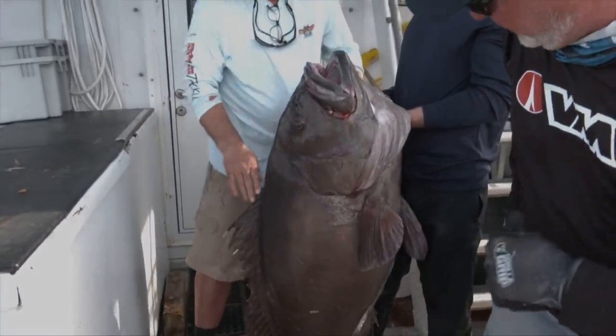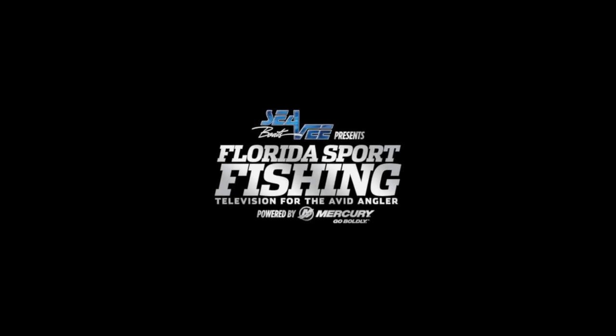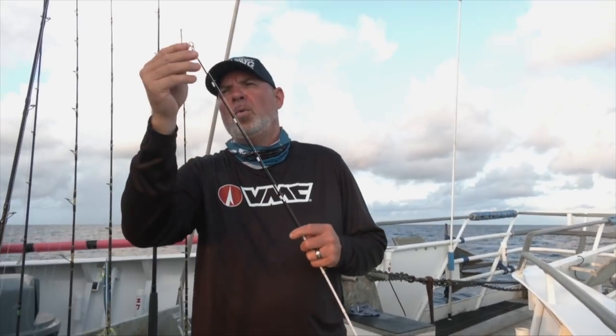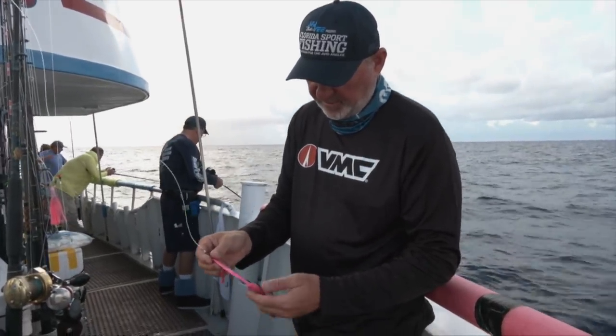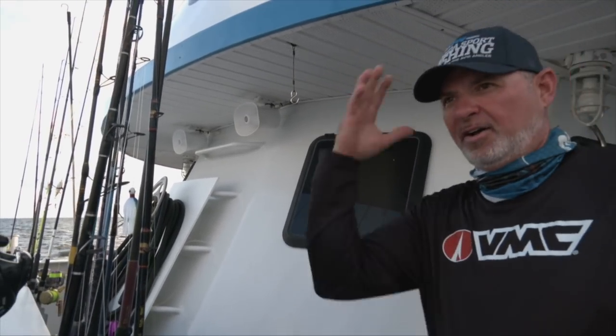Nice job, dude. Connect with the crew on Instagram at Florida Sportfishing TV. Catch our extreme seminar series at www.fsftv.com and get hooked up. And what is this thing — I'm not even sure what that is. A Z-wing? Anybody know what that is? Hey, you could catch a snook out here — the snook do swim out here. It drives me crazy.